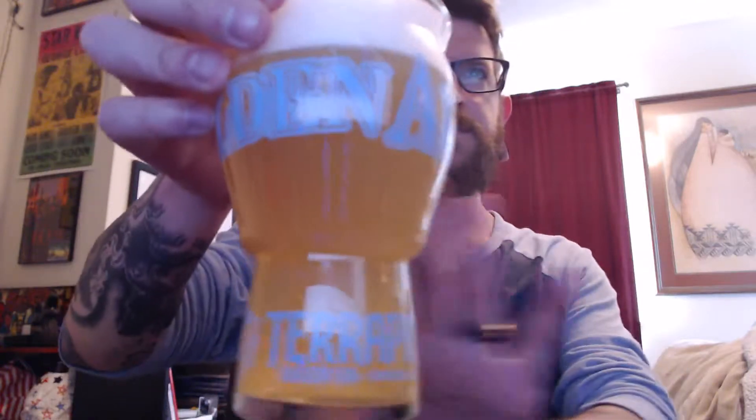Look at that. Super hazy. Super juicy. Smells great — a lot of citrus. I know it's Citra and Mosaic hops. Just straight up solid. Can't go wrong with those.